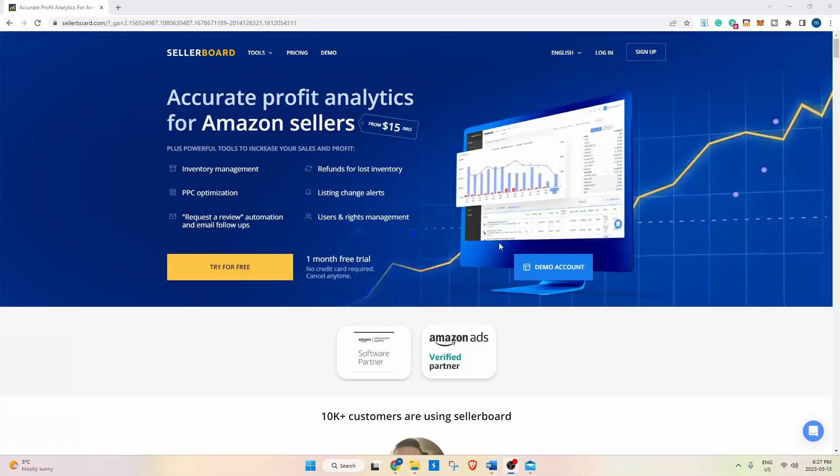You can use it in the US, Canada, Mexico, and the EU marketplace. So this is Sellerboard — it has inventory management, PPC optimization, request and review optimization, refunds and lost inventory, and listing change alerts.